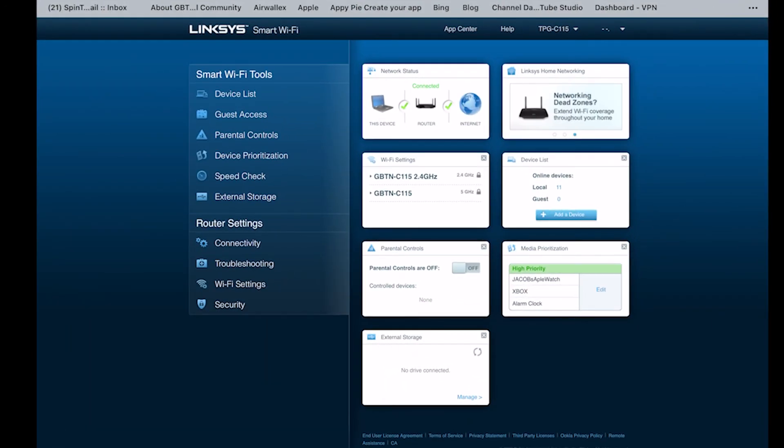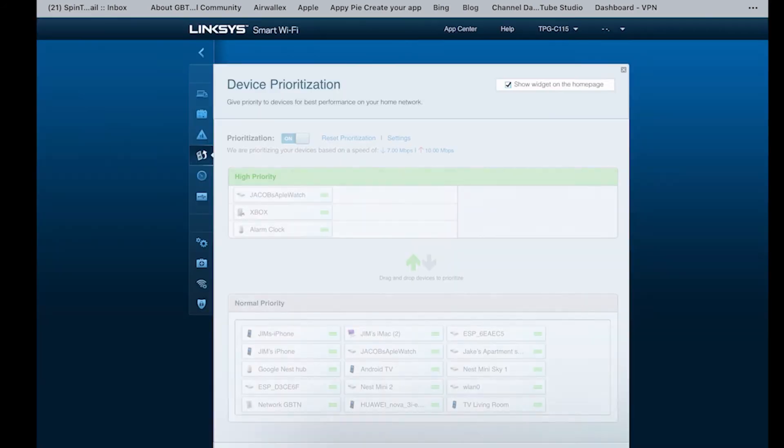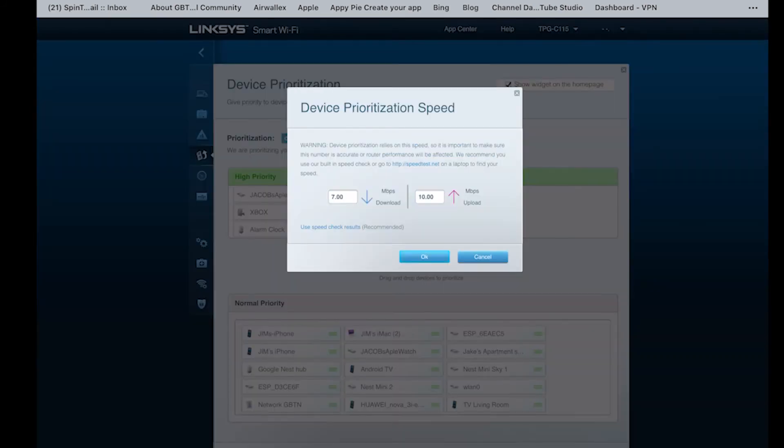Now let's jump over to the Linksys page. You'll see a bunch of different options — look down and the sixth title shows 'High Priority.' Navigate over to 'Smart Wi-Fi Tools' and go down to 'Device Prioritization,' just under Parental Controls. As you can see, this is where the problem is: it's capped at seven megabits per second download, and the max upload it's allowing is 10 megabits.